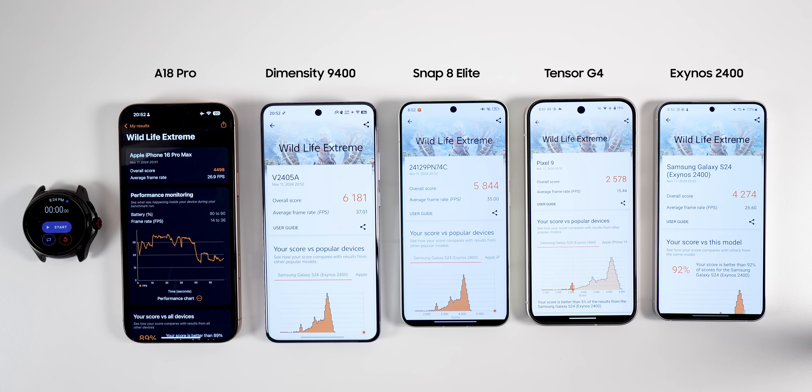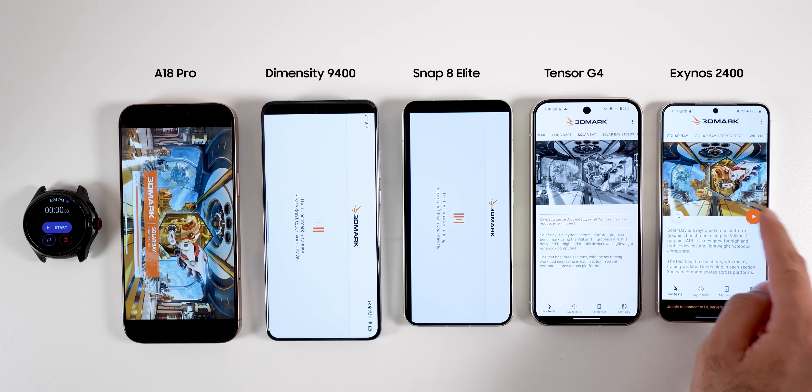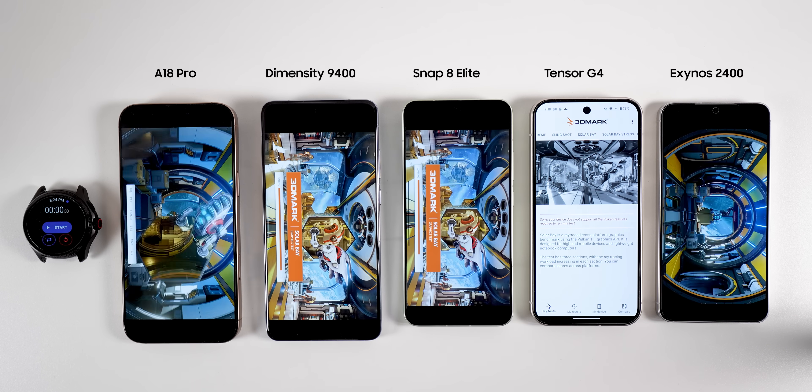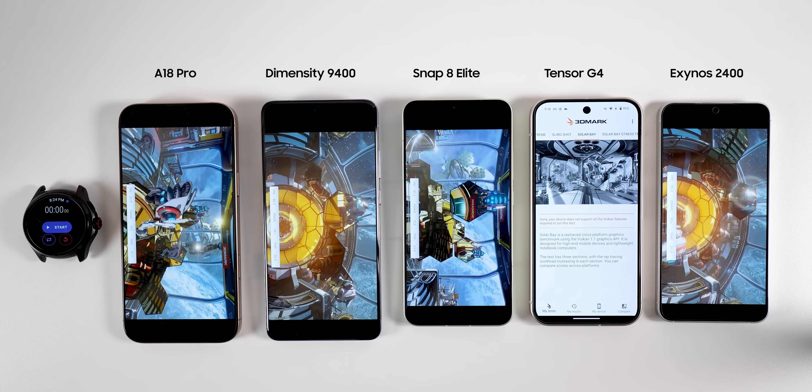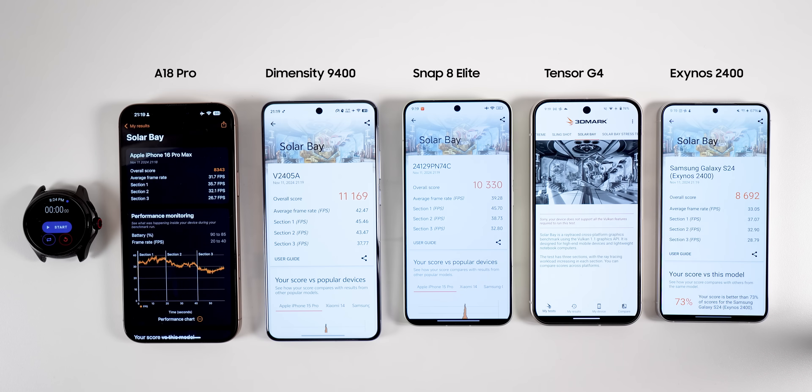For the second GPU test, I ran the Solar Bay 3DMark benchmark focusing on ray tracing. Ray tracing is not yet popular on mobile phones, but it's a chipset capability worth testing. The Tensor does not support ray tracing, so it won't score here. Dimensity again won with the highest score, followed by Snapdragon, Exynos in third, and A18 Pro as a close fourth. Tensor did not finish the task. Total GPU scores: Dimensity 10, Snapdragon 8, A18 Pro 5, Exynos 5, and Tensor 1.